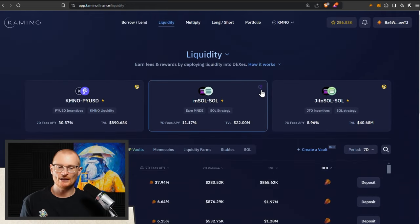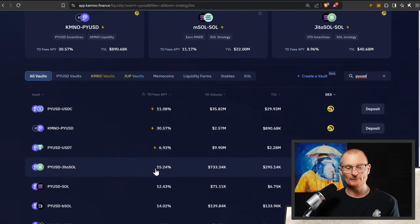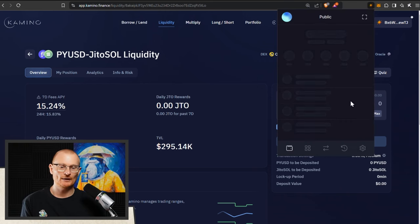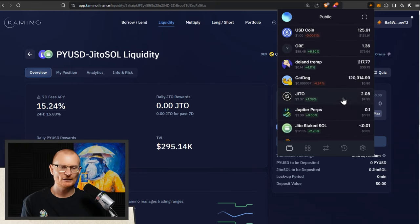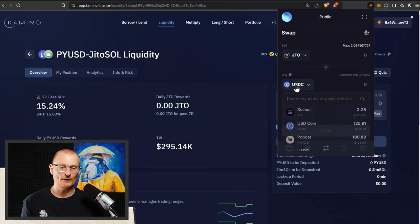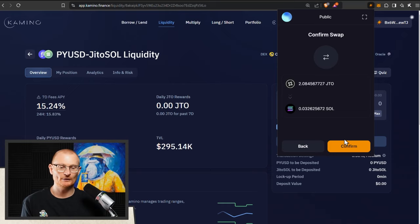I was just in another vault, which was PYUSD and Jito Sol, and I was in this vault specifically because they had extra rewards. Jito Sol is fantastic — absolutely brilliant. However, there are massive unlocks with the token, which means I don't want to hold the token yet. So, this ended, and as it ended, the rewards were not worthwhile. We got given a small amount of JTO rewards, which I may or may not have already claimed. Either way, I'm just going to take this and put it into Sol, because Jito is amazing but the token has not been performing well.